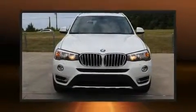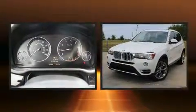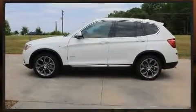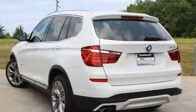Experience driving perfection in the 2015 BMW X3. Under the hood you'll find a four-cylinder engine with more than 200 horsepower, providing a smooth and predictable driving experience. The engine breathes better thanks to a turbocharger, improving both performance and economy.